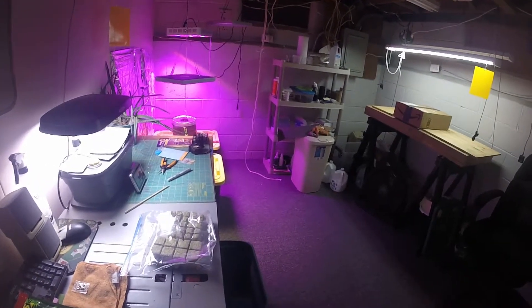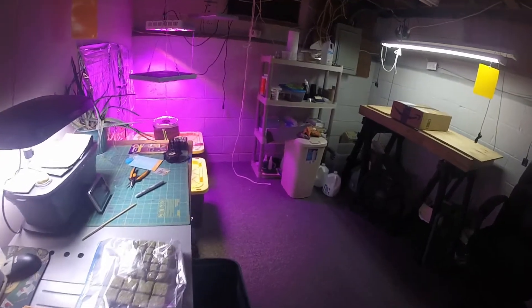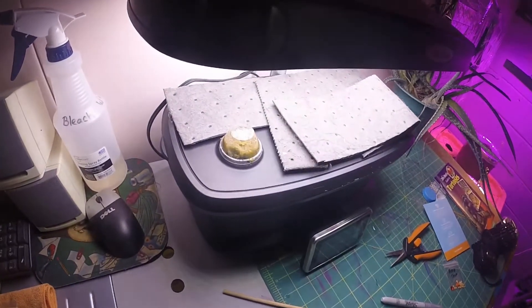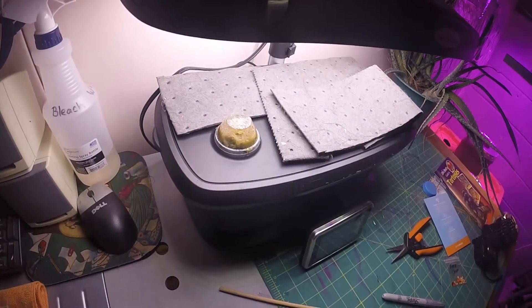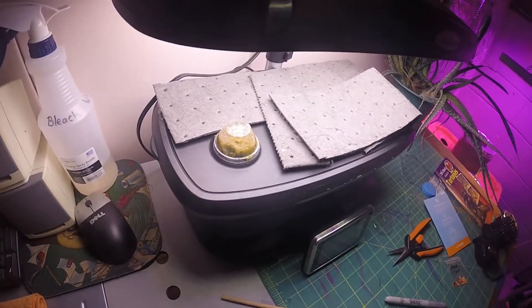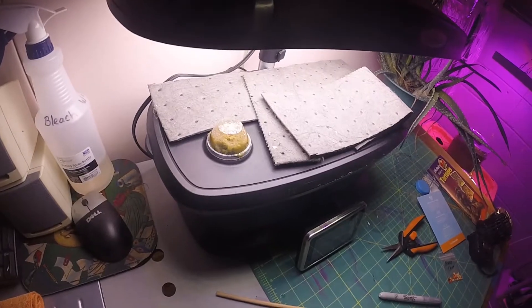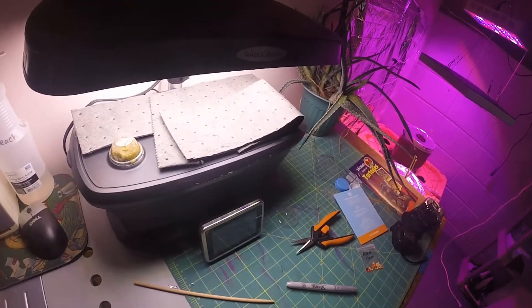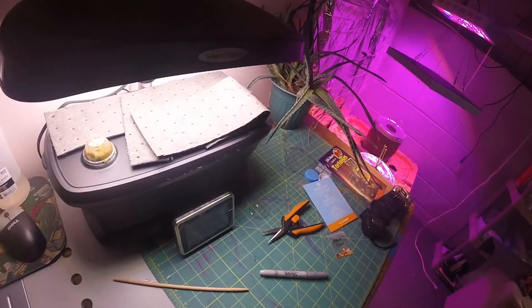Hey everyone, just wanted to do a quick update, show you what I got going on. The one thing that's left in there did not sprout yet — that's the apple crisp. I was hoping that would sprout, so I'm going to put a couple more rockwool cubes in there with a couple more seeds and try to get them to sprout.